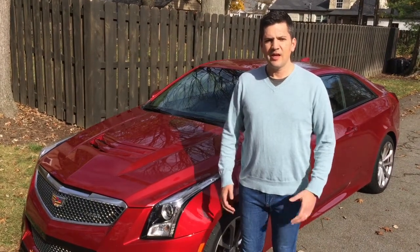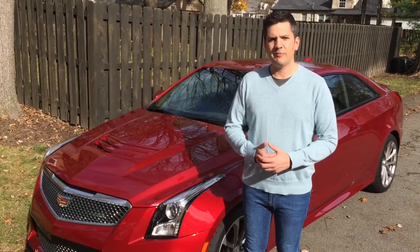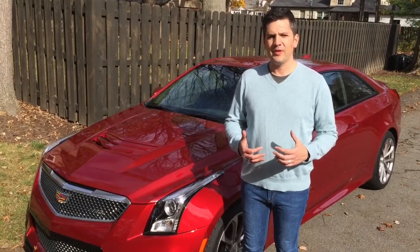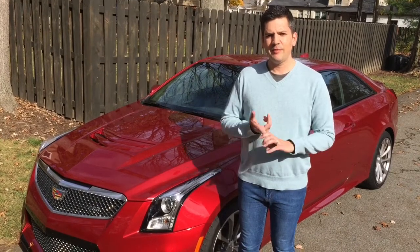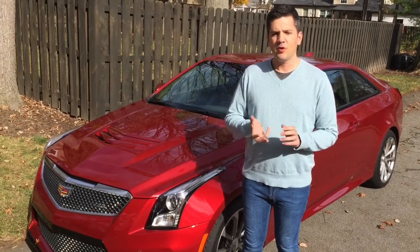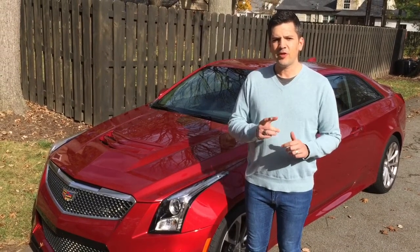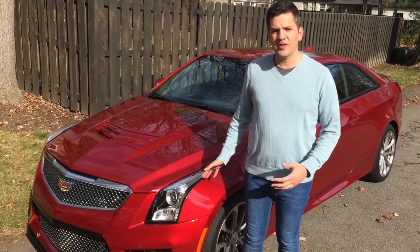Hi everyone, I'm Casey Williams. A couple days ago my really good friend came to see me — he just received a job promotion and wanted a new sport coupe. Here are the cars on his list: the usual suspects, a BMW M4, Mercedes C63 AMG coupe, or an Audi S5. But one car that wasn't on his list, and I quickly put on it, is the Cadillac ATS-V. Let's go take a look.